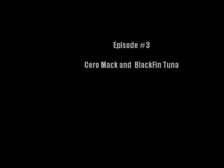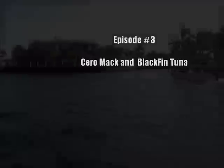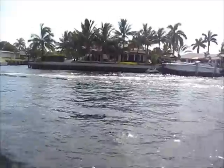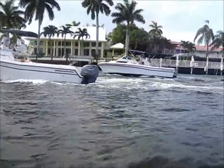What up people, welcome back to South Florida Salt Life episode 3. I hope you guys enjoyed episode 2 with the kingfish. We set out today around 5 PM — there are lots of boats out today. It was kind of windy; between 5 and 7 PM the winds were about 8 to 10 miles an hour.